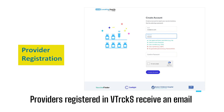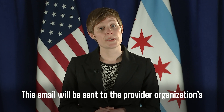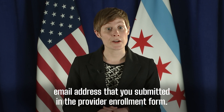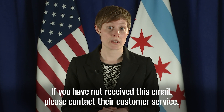Providers registered in V-Tracks receive an email from the COVID Health Provider Portal with instructions for completing the enrollment process. This email will be sent to the Provider Organization's email address that you submitted in the Provider Enrollment Form. If you have not received this email, please contact their customer service.